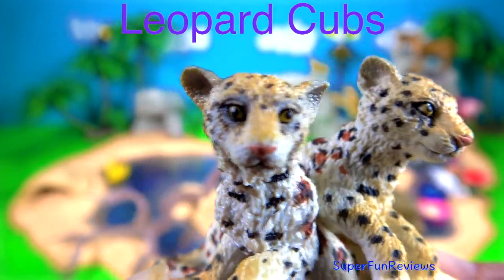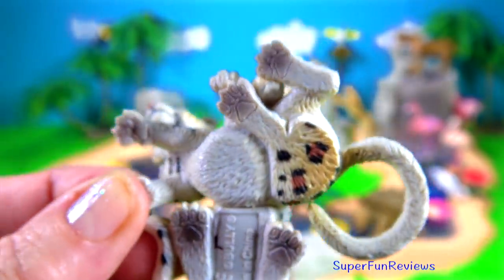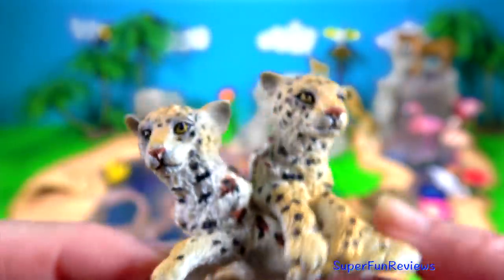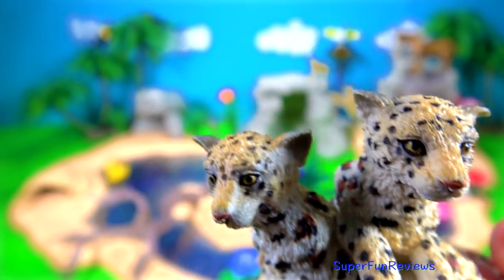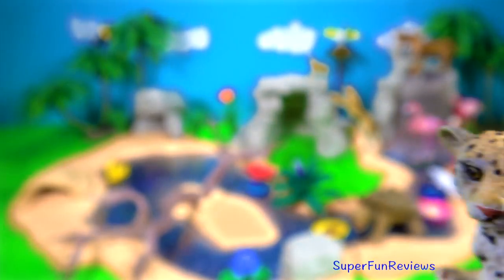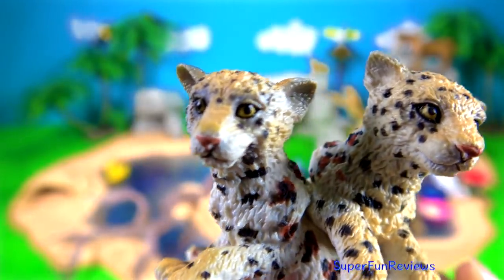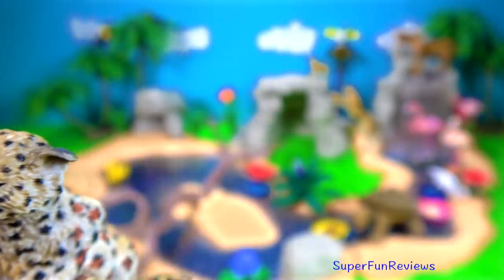Leopard cubs. They only weigh one pound at birth and open their eyes around ten days later. They rely on their mother, who is called a leopardess, for everything. Cubs suckle for around three months and are kept hidden for about the first eight weeks to protect them from predators because they are very vulnerable.